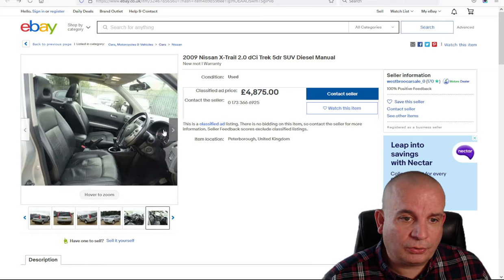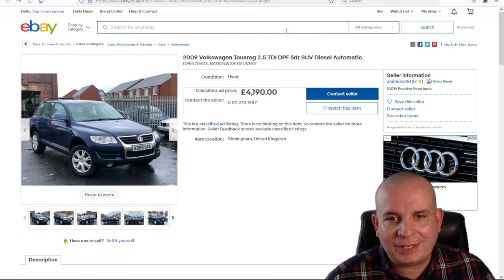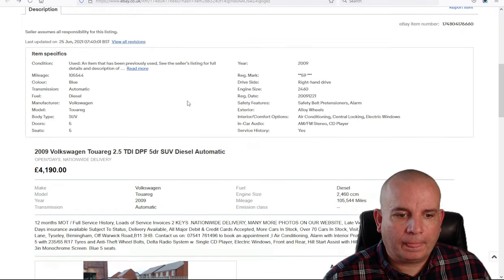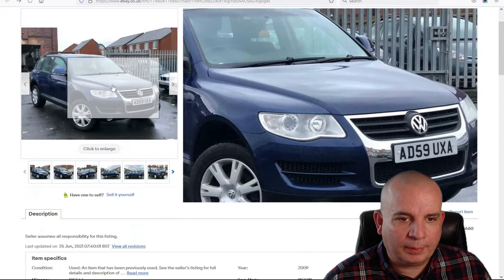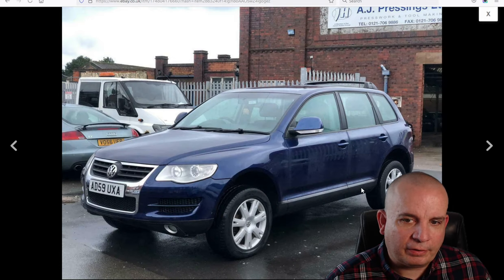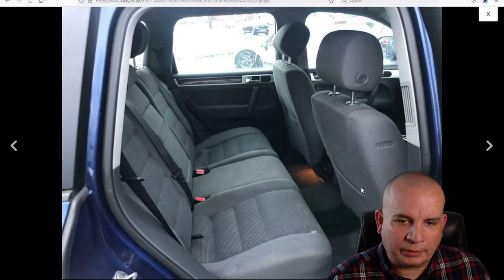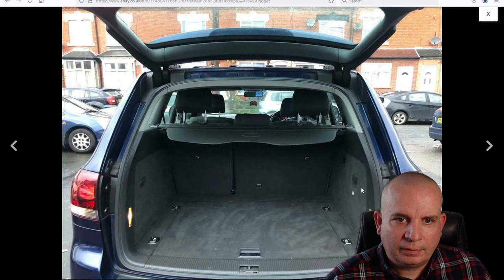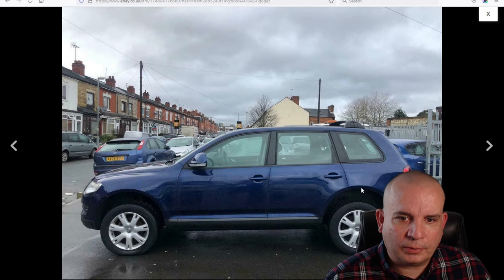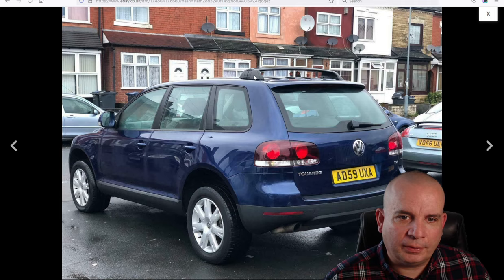A VW Touareg 2.5 TDI — this one has 105,000 miles, 12 months MOT, full service history and loads of service invoices, which is good. Two keys, nationwide delivery. Still quite a good-looking car, showing its age slightly but plenty of room in the back and passenger space in the cabin. Looks quite tidy. £4,190 — not bad.